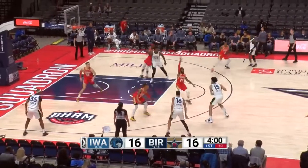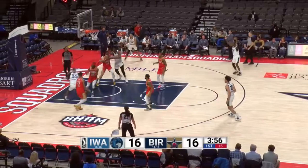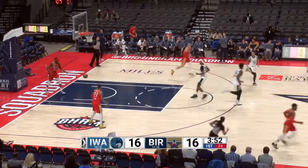Taking advantage of a sleeping Iowa Wolves defense, he was able to find a clean look coming off the screen. Baseline drive with a little body bump from Melvin Frazier Jr., and a big reason because of Hummus for Birmingham knocking down a three.